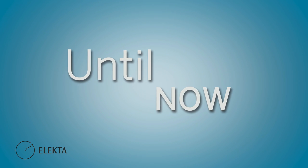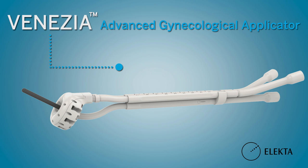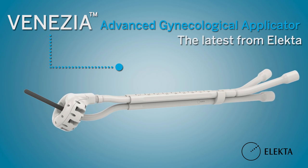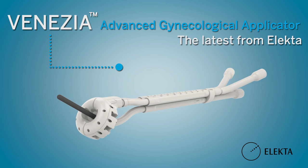Reaching beyond stage 2b tumours is a challenge — until now. Introducing Venasia, the Advanced Gynecological Applicator, the latest from Electa: a new option for treating advanced stage cervical cancer.